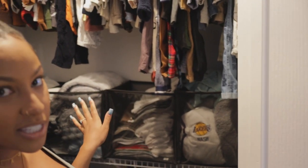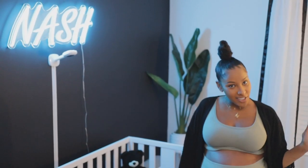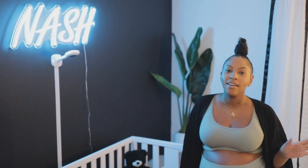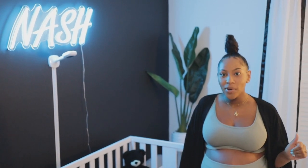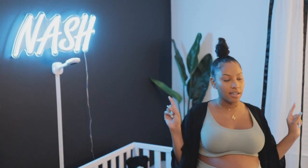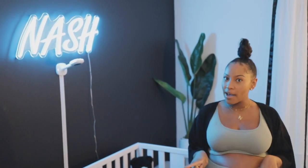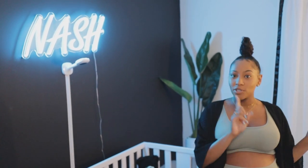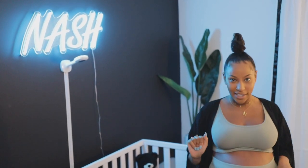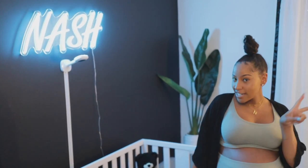We're going to try to get him in all of these clothes - he might just have five outfit changes a day. Okay guys, so that was the nursery tour. I hope you enjoyed it. Keith and I had a great time decorating the room. I will try to link all the items below in the comments. And then also comment what videos you all would like to see next. Please subscribe and hit the like button. Let us know what you want to see, and thank you for tuning in.